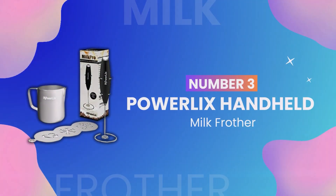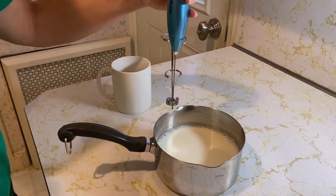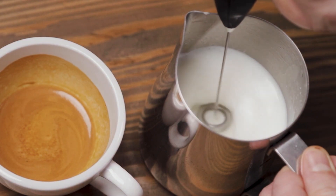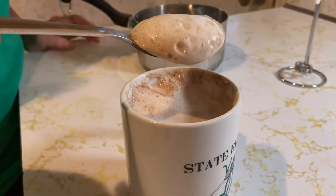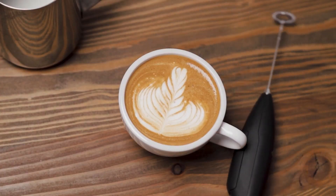Honorable mention number 3: the Powerlix Handheld Milk Frother. This handheld gadget can turn your kitchen into a cafe by frothing milk in seconds, perfect for making lattes, cappuccinos, hot chocolate, and more. It's easy to use and clean, making it a favorite among coffee lovers.